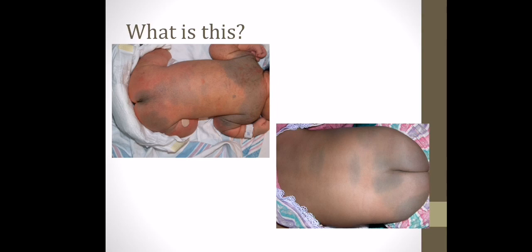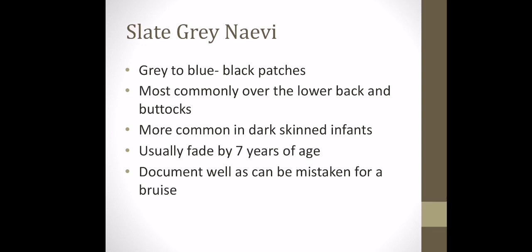This birthmark, mainly seen on the back and buttocks, is a slate grey nevi. It presents as grey to blue-black patches, most commonly over the lower back and buttocks, and is more common in dark-skinned infants. It usually fades by seven years of age. It's something we need to be aware of and document well, as it can be mistaken for a bruise — so make sure it's recorded on the body map of the infant.